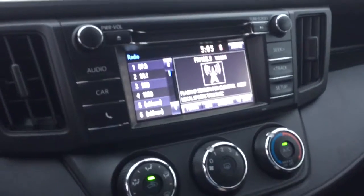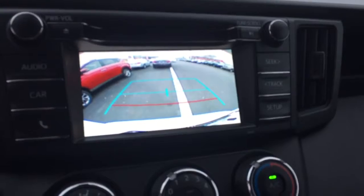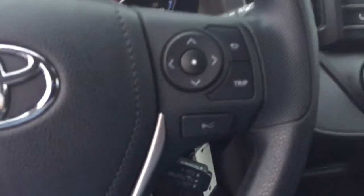One of the nice features on the LE is when you put the vehicle in reverse it has a backup camera with guidelines on it, as well as Bluetooth controls.